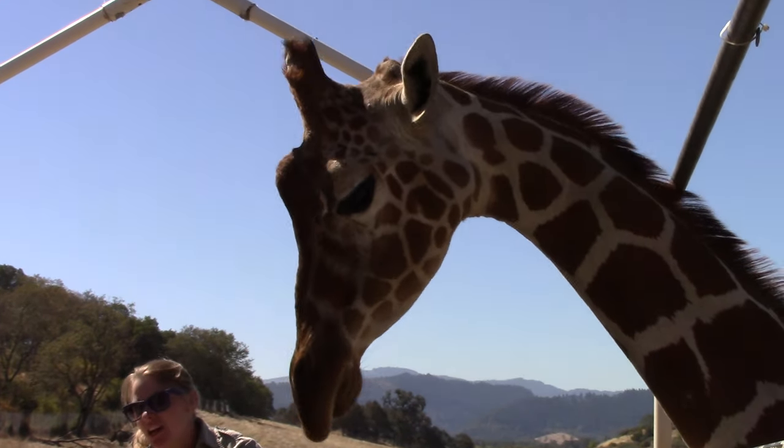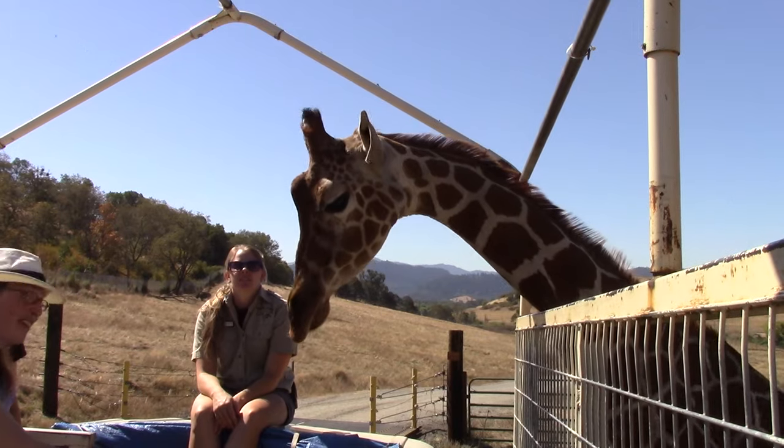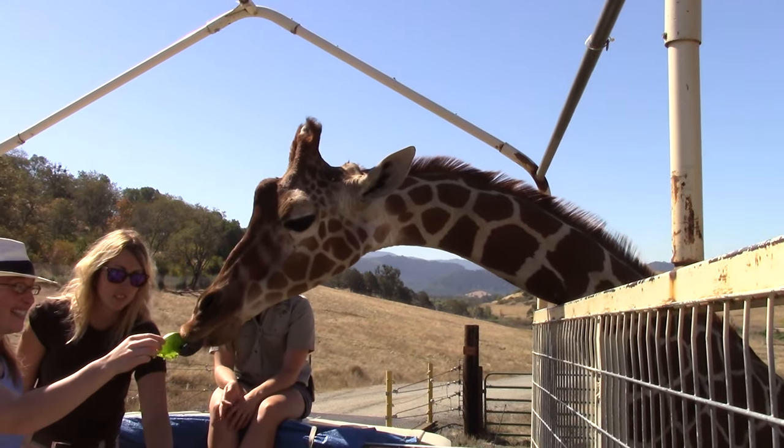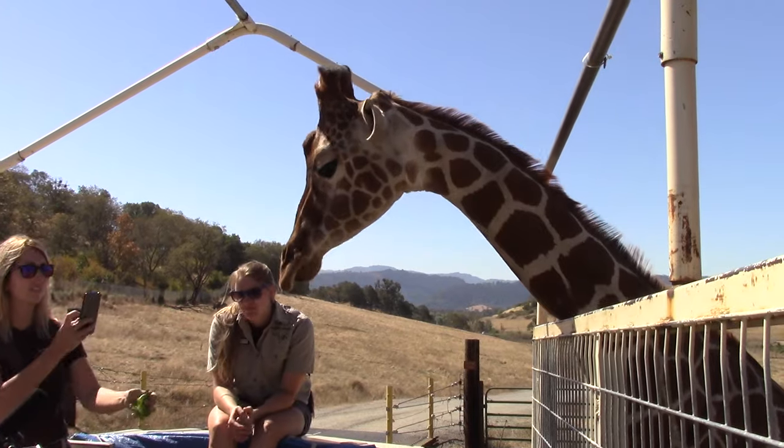You guys have very long tongues, as you can tell. They have about an inch of tongue for every foot they are tall. So hers is about 14 inches long, and Mace's is almost 18 inches long. A child exclaims: it's so smiley!